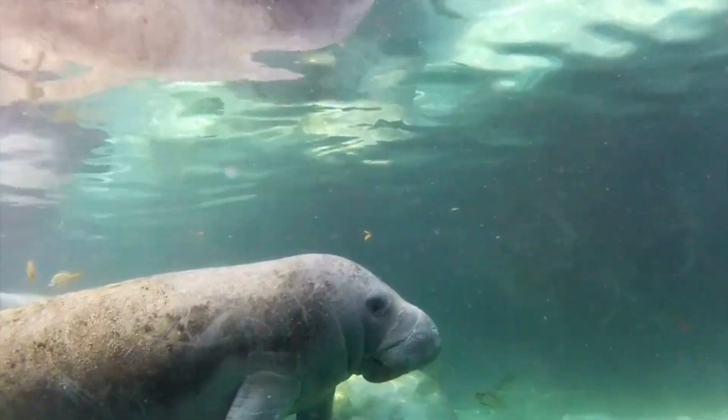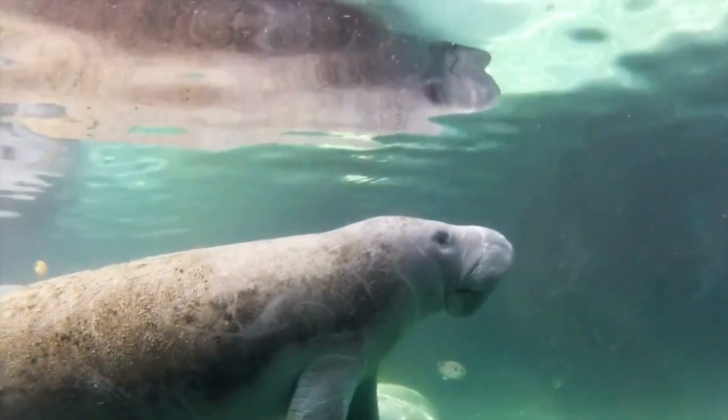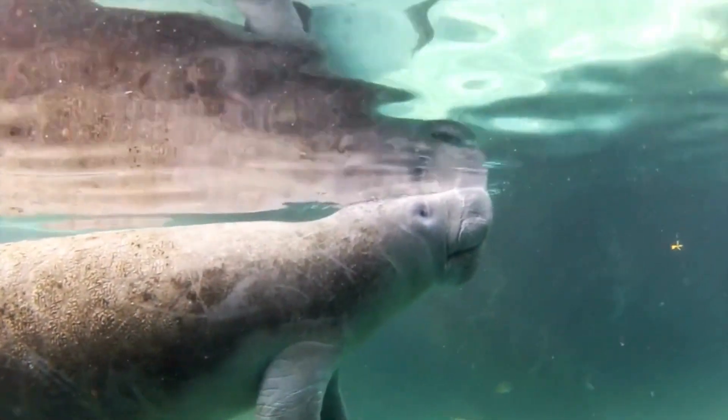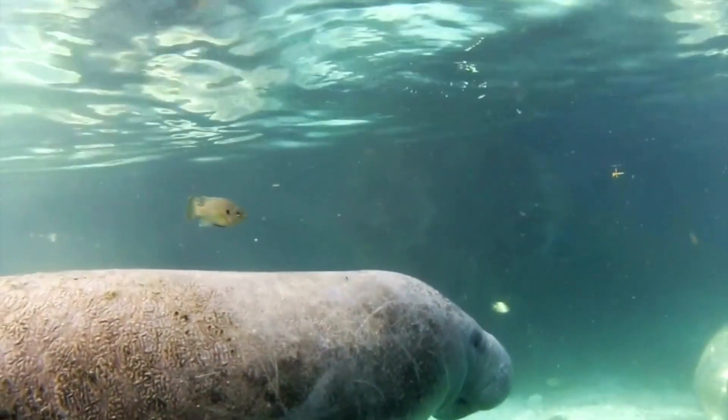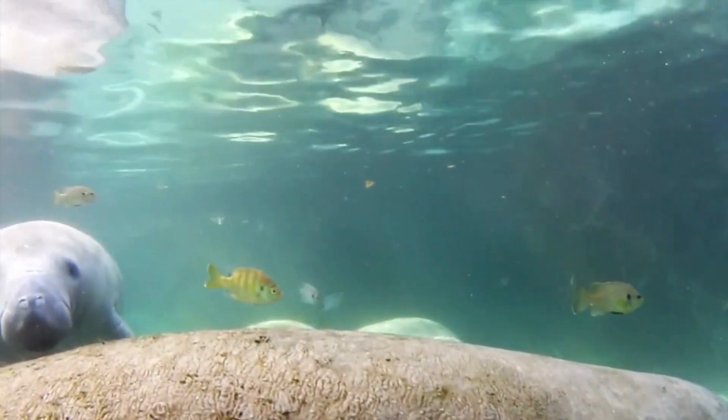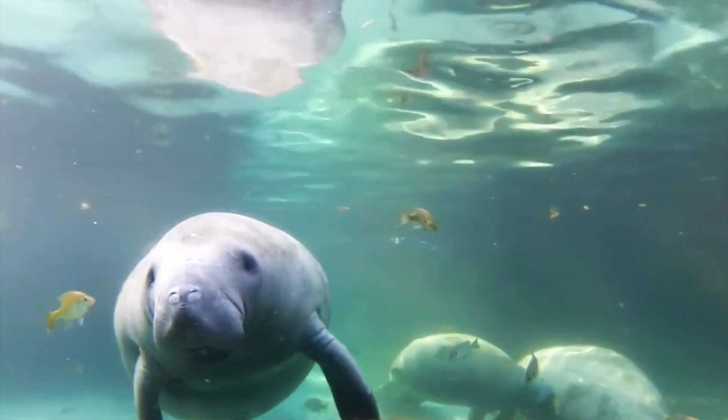Manatees communicate through a series of vocalizations, including chirps, whistles, and squeaks. These sounds are used for various purposes, such as social interactions, mating calls, and maintaining contact between mothers and calves.